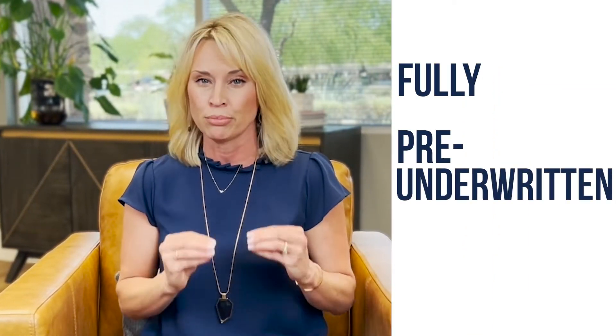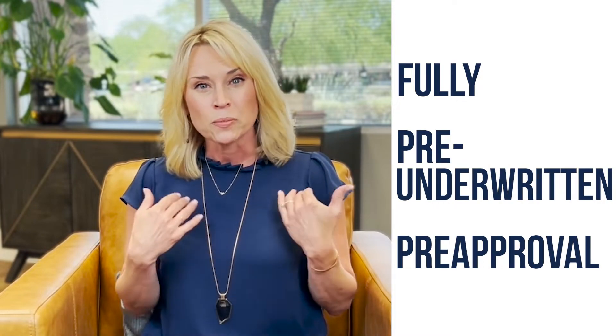You want to work with a lender who provides a fully pre-underwritten pre-approval to help ensure the strength of your offer and give the seller the confidence that you're actually going to be able to close on your home loan.